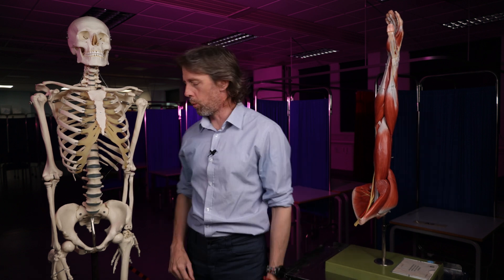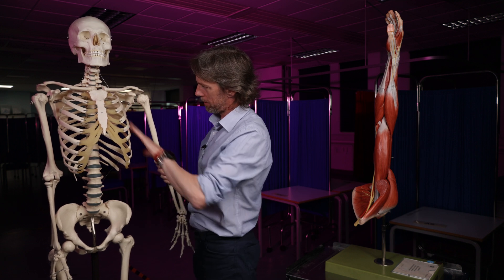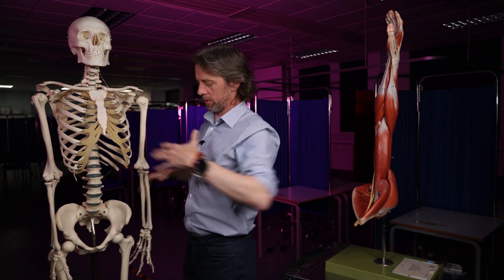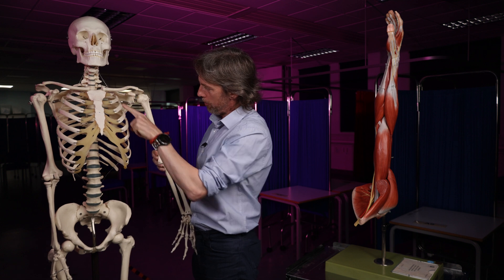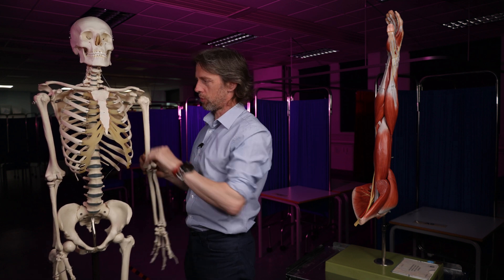We're going to talk about the axilla, also known as the armpit. On this bony model here we can only see the bones, but we have muscles on top of the bones. And when you lay the muscles on, you make a pyramidal space through which a number of structures pass.